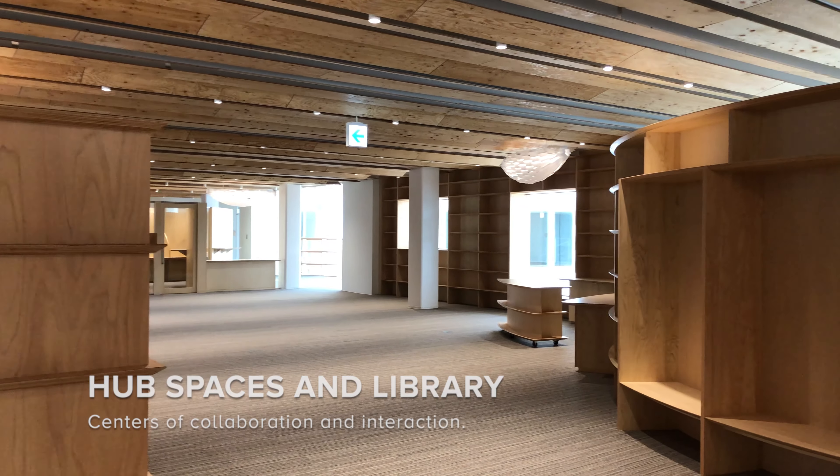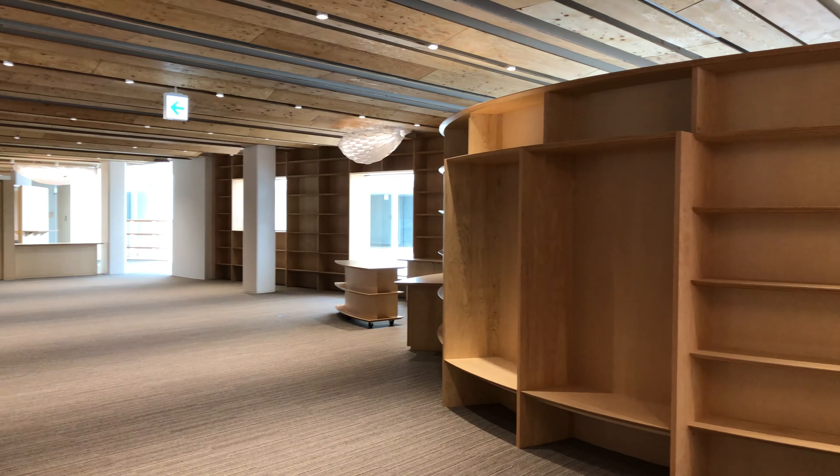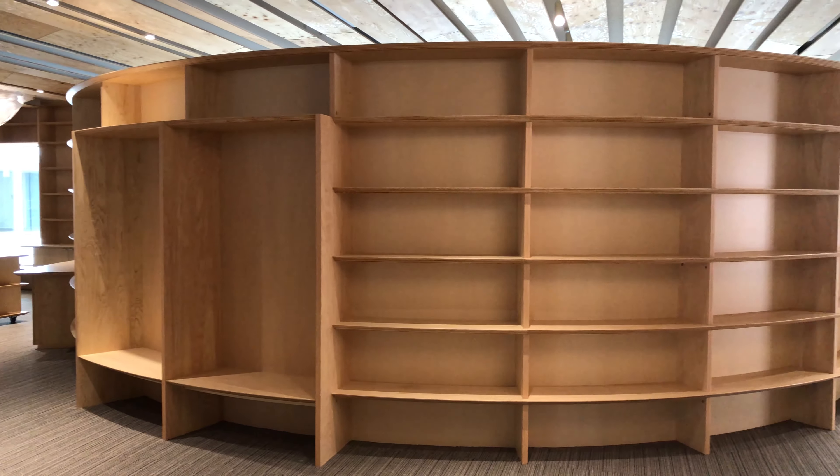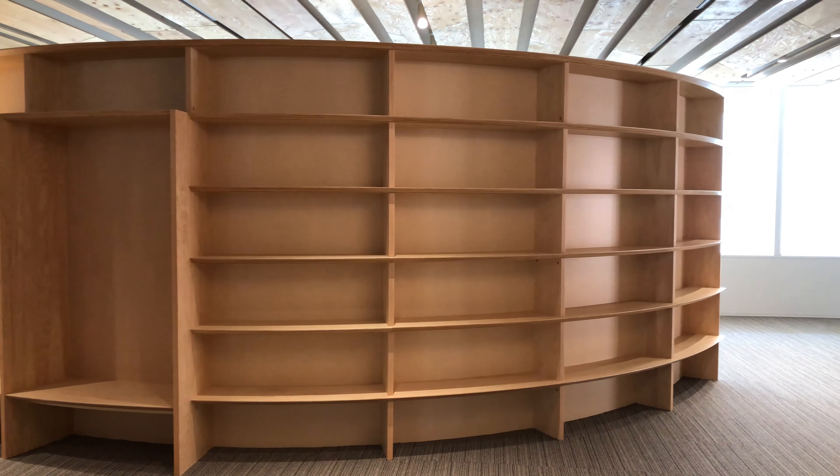Designed by renowned Japanese architect Kengo Kuma, our new campus uses elements of nature such as cedarwood and plenty of natural light, and is built for our needs and programs to create a comfortable and engaging space to learn.